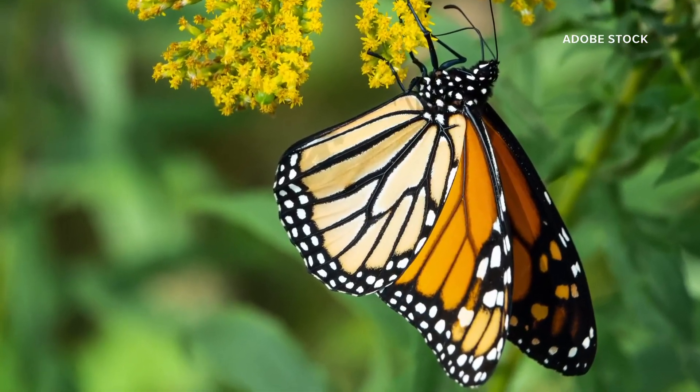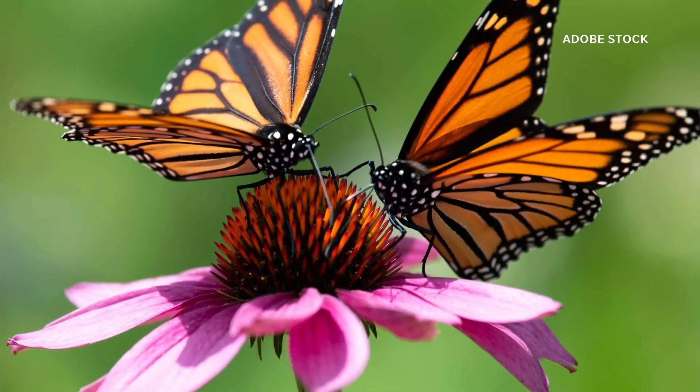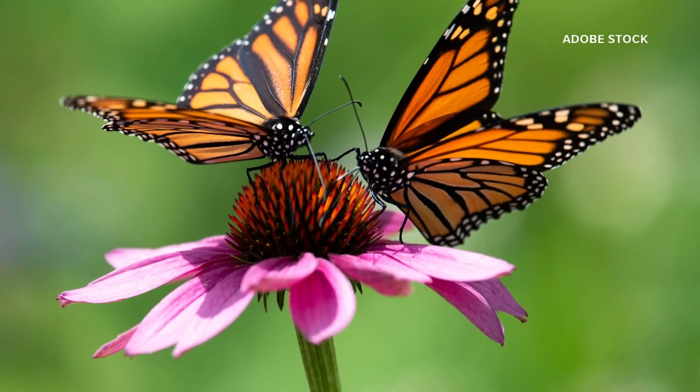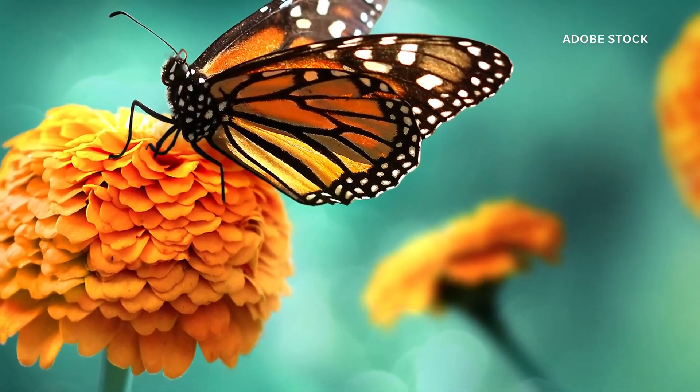But they're going somewhere that's a little bit cooler — those fir forests, higher up in elevation. They've got good fog, so they've got good moisture. So that area is just perfect for them to be able to stay the winter.